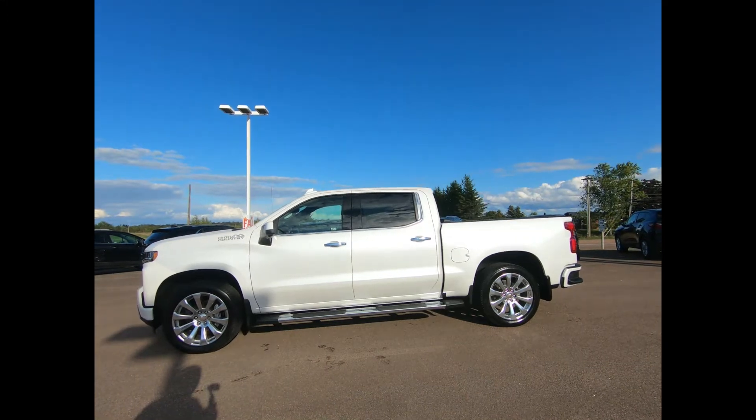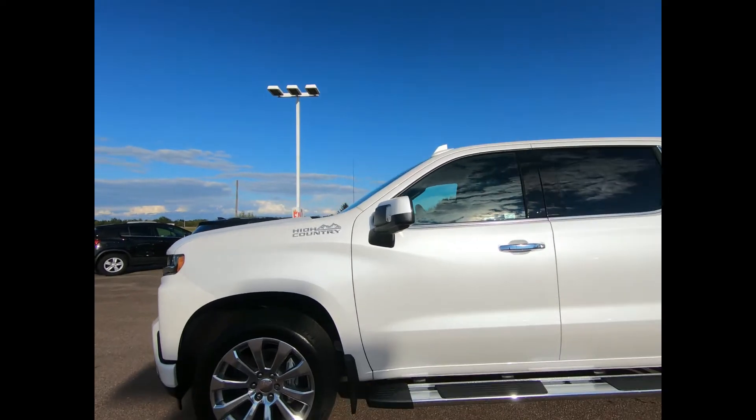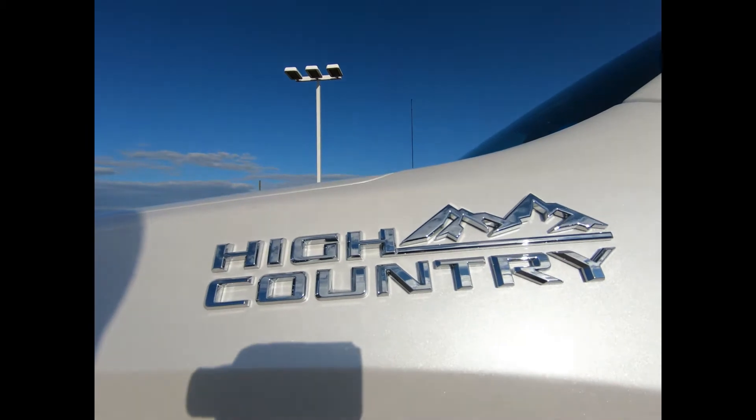This 2021 Chevrolet Silverado 1500 four-wheel drive crew cab comes in Iridescent Pearl Tri-Coat and has the High Country Deluxe Package — Chevrolet's top of the line.